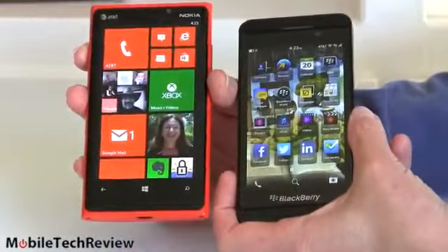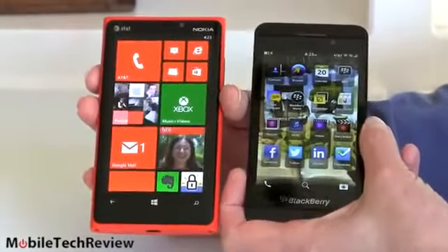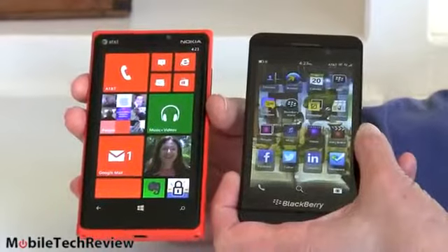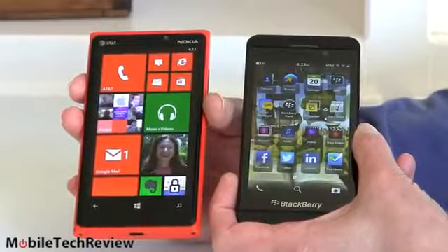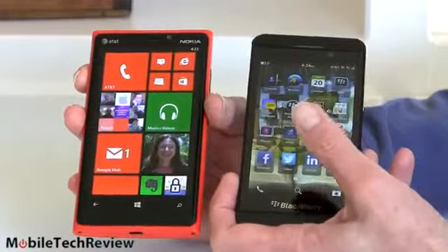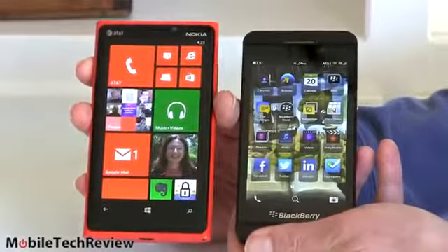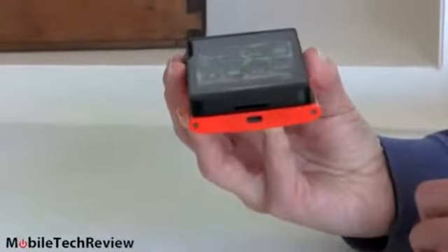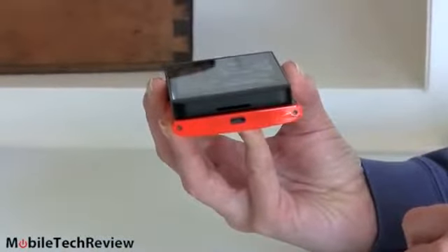The Nokia display is a bit brighter as well. Honestly, both of them are quite viewable outdoors — not complaining. They both have very high pixel density at 1280 by 768 resolution. The Nokia Lumia is a little bigger so the pixel density isn't quite as high, but really both are good-looking phones with vibrant colors. In terms of overall thickness, the Nokia is about a millimeter thicker, and a millimeter isn't that much.